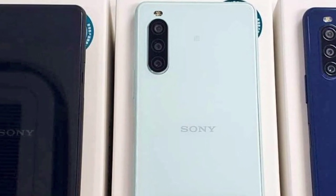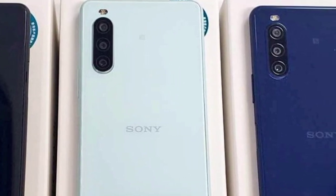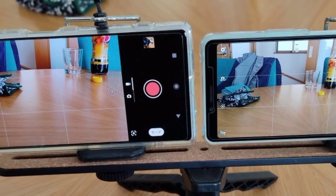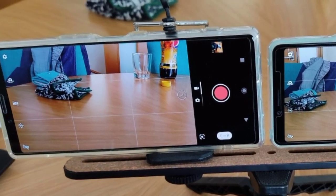No doubt, it is the best handset from Sony we have seen for some time, with major improvements in some core areas, but it's also an expensive phone that's designed for a narrow demographic.